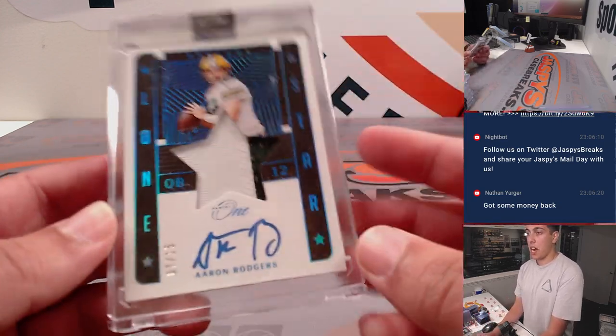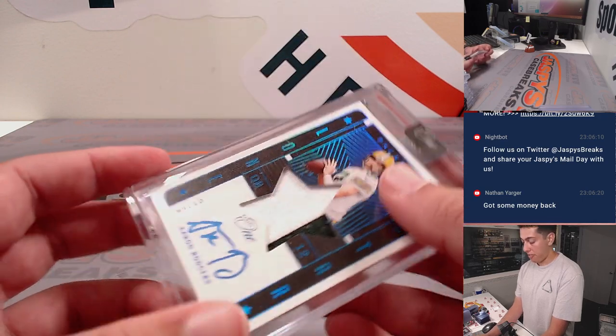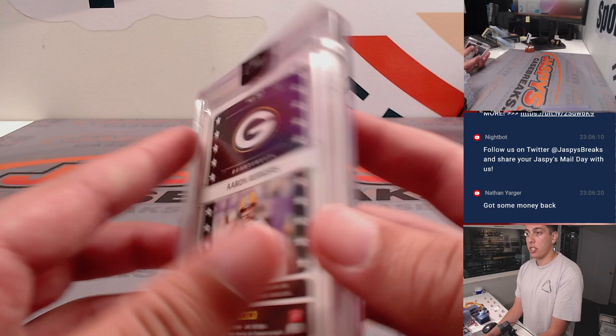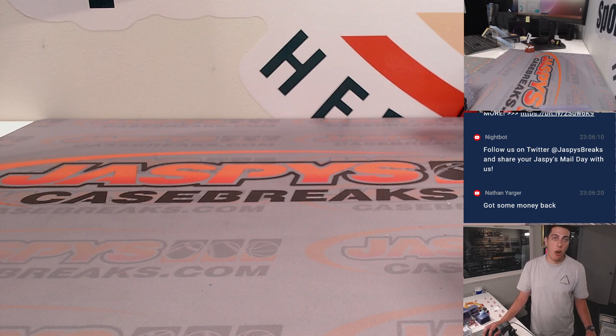And the last one — Aaron Rodgers, Lone Star patch and autograph, out of 15, player-worn used material on that card. So that does it for the recap for that break. Thank you to everyone who got in, thank you guys for watching, and I'll see you guys in the next one. Bye, guys.